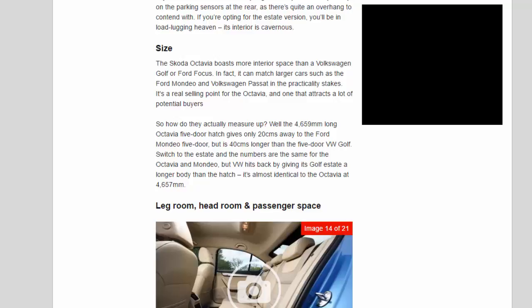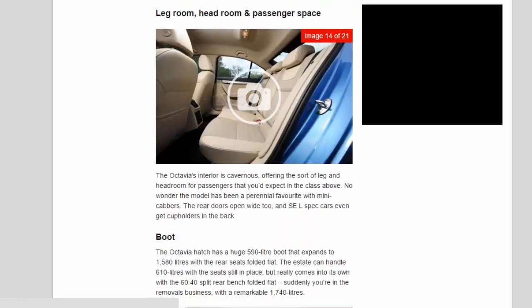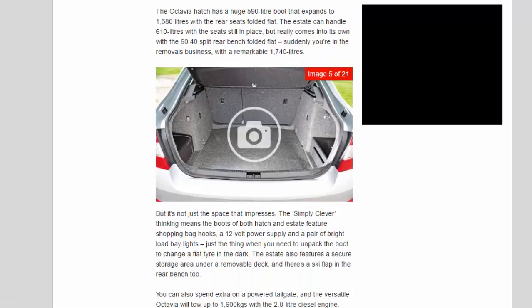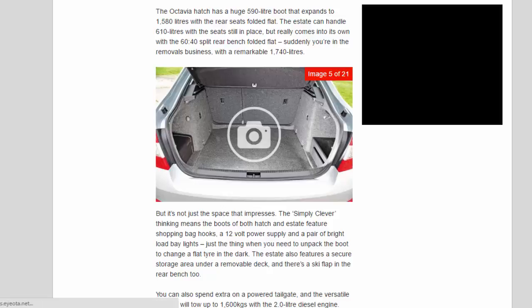Leg room, head room and passenger space: the Octavia's interior is cavernous, offering the sort of leg and headroom for passengers that you'd expect in the class above. The rear doors open wide too, and SEL-spec cars even get cup holders in the back. The Octavia hatch has a huge 590-litre boot that expands to 1,580 litres with the rear seats folded flat. The estate can handle 610 litres with the seats in place, but really comes into its own with the 60-40 split rear bench folded flat — suddenly you're in the removals business with a remarkable 1,740 litres.